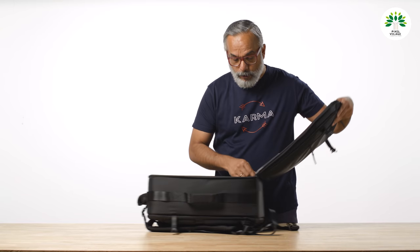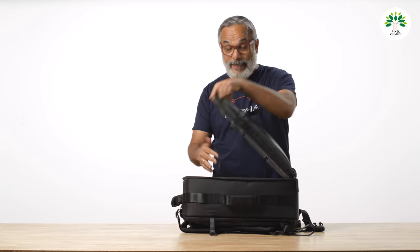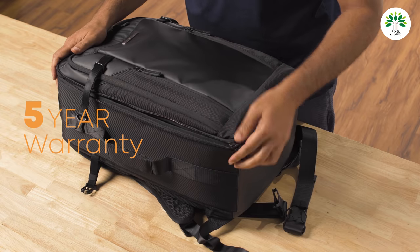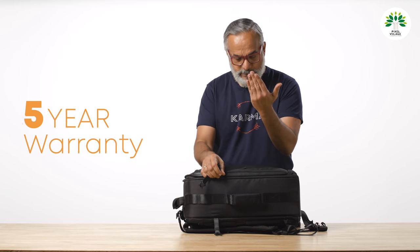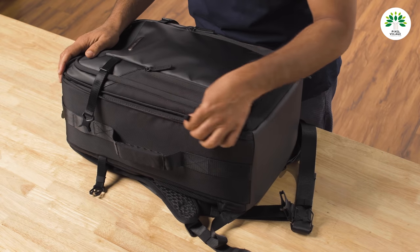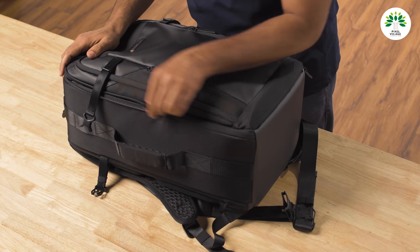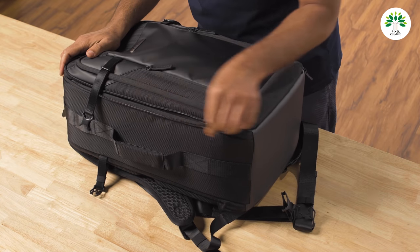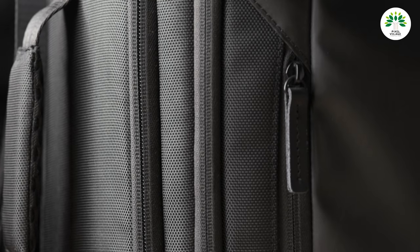Another thing to mention is the way the zips are designed. This camera bag comes with a five-year warranty, which includes the zips. Usually the first casualty in a camera bag is the zip itself — the worst ones are metallic zips, which go for a toss in the first few months. These zips feature a weather-resistant design.